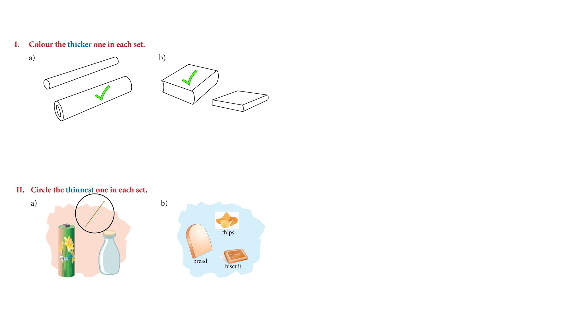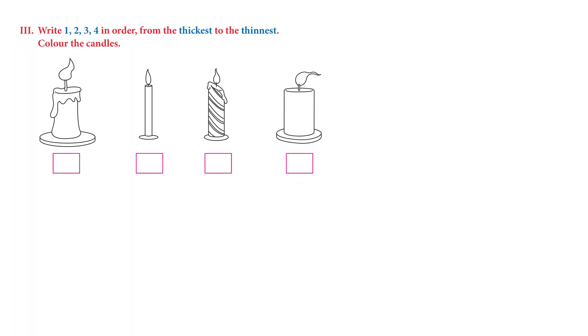The next one: we have bread, biscuit, and chips — we have to circle the chips, because chips look the thinnest. The last activity on this page is to write the numbers one, two, three, four in order from the thickest to the thinnest and color the candles. Which candle looks thinnest? It's the second one — write number one there.